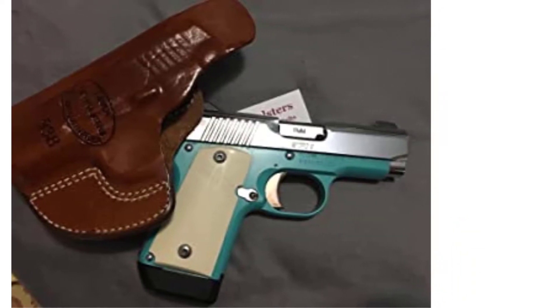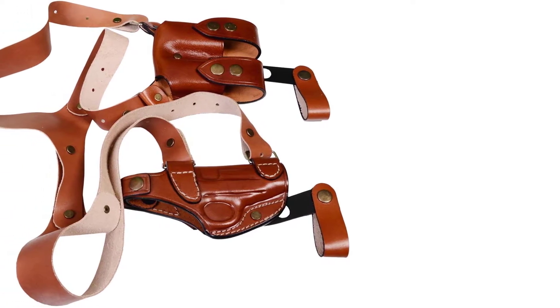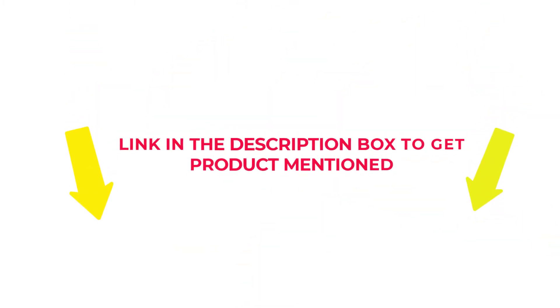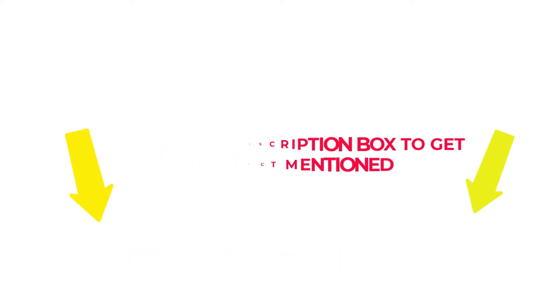I researched comprehensively, read tons of reviews, and compiled a list of the best holsters for the Kimmer Micro 9 from reputable brands. After much research, I found these products beneficial for people like you. If you want to know about the price and other information, check my description. So without any further delay, let's jump into the video to watch the best holster for the Kimmer Micro 9.